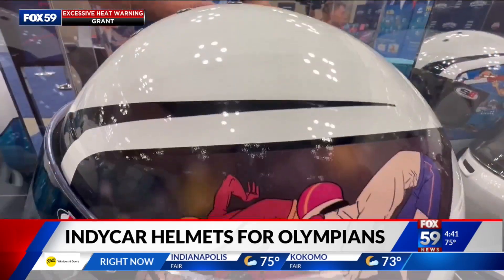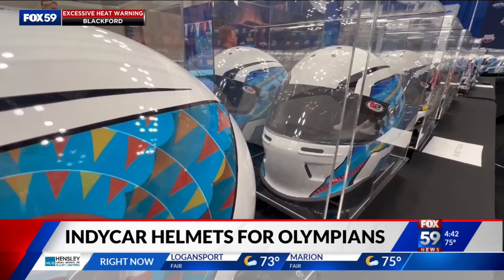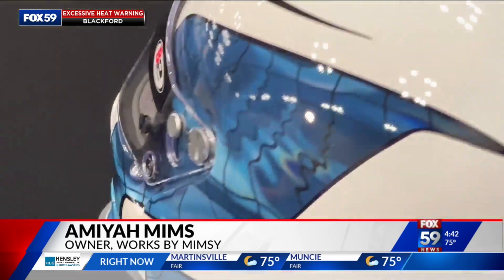I feel like each and every one of these helmets individually is a masterpiece in itself. Amaya Mims organized the project put together by the Indiana Sports Corp, enlisting 13 different artists to design two different IndyCar helmets each. Amaya designed two herself. She wanted to take the bottom of a pool and make it a fun pattern across the entire helmet.